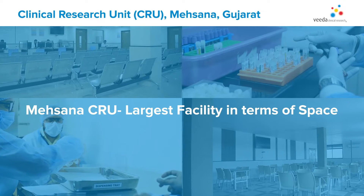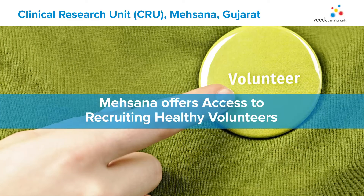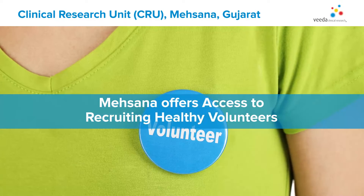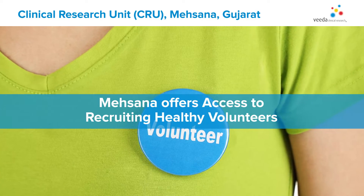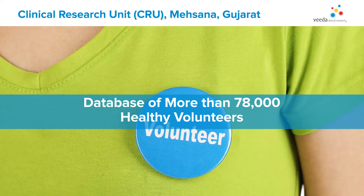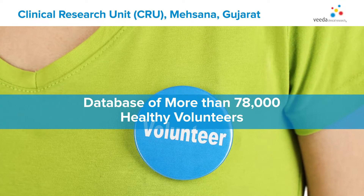With over 2.25 million people in the Mehsana district area, the community offers a tremendous opportunity for recruiting healthy populations, which contributes to our overall database of more than 78,000 volunteers, including men and women.